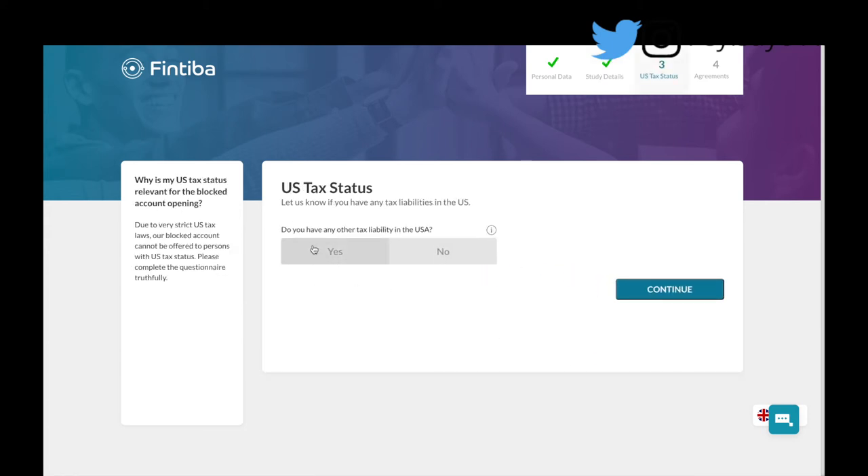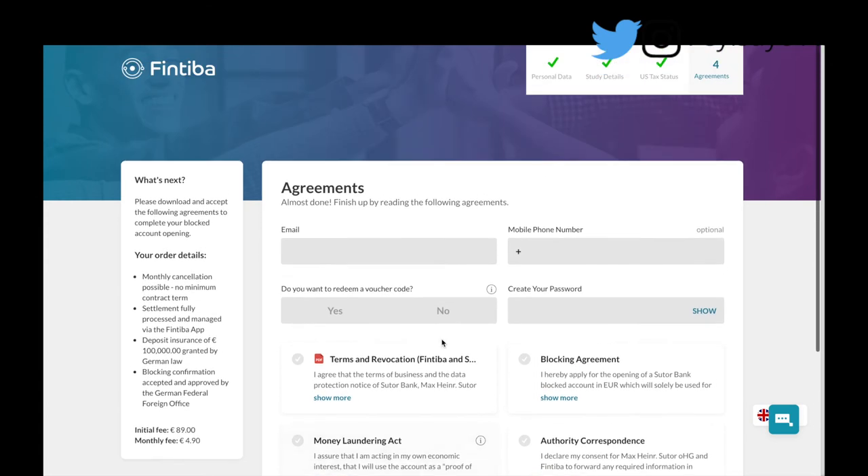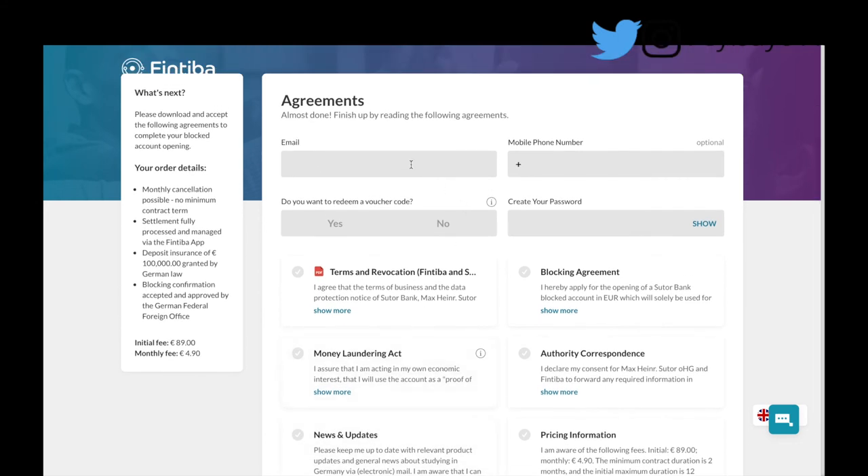Next it asks about US tax liability — do you have any other tax liability in the USA? No. Do you have a US immigration visa or green card? No — but if you do, you pick yes. Have you resided or will you be residing in the USA for an extended period? No. Are you jointly taxed in the USA with a US spouse? No. If any of these apply to you, please select accordingly. Then there's the agreement section where you enter your email, phone number, a voucher code if you have one, and create a password.